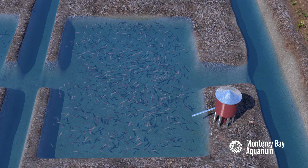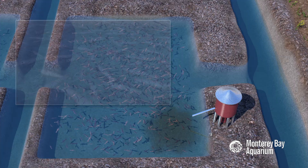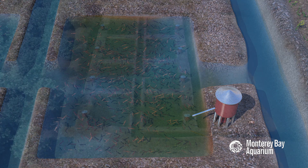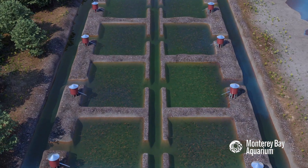Farmers pipe in water to fill the ponds and then stock them with shrimp. They add feed and sometimes fertilizer or antibiotics. In open systems like this one, wastewater is flushed from the ponds into the nearby river.